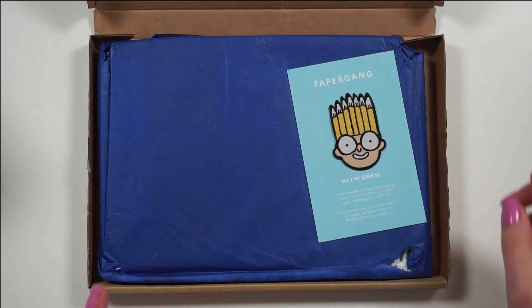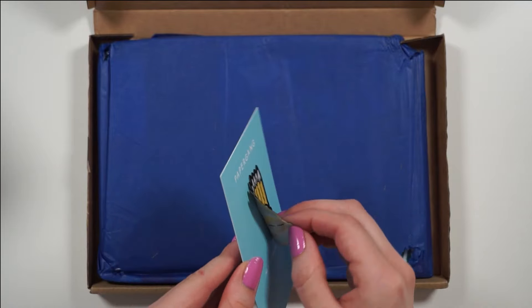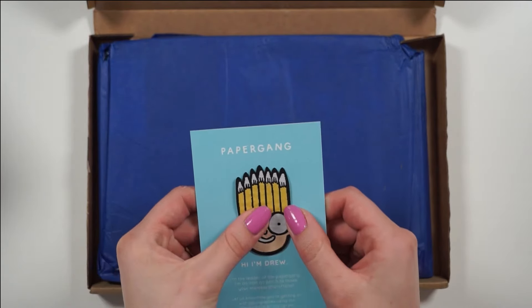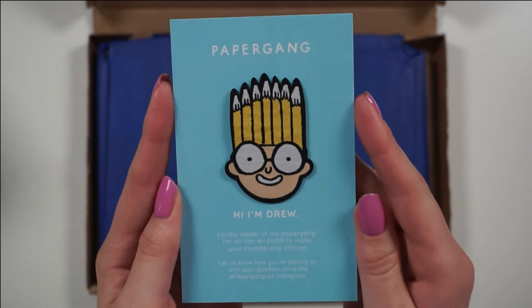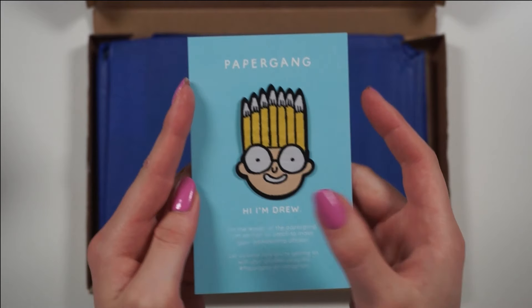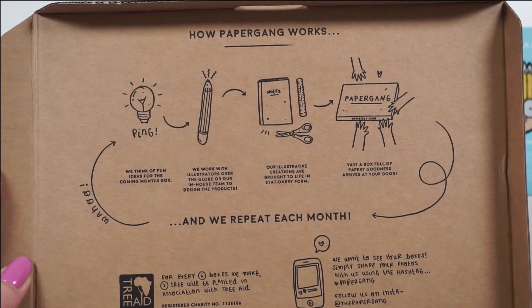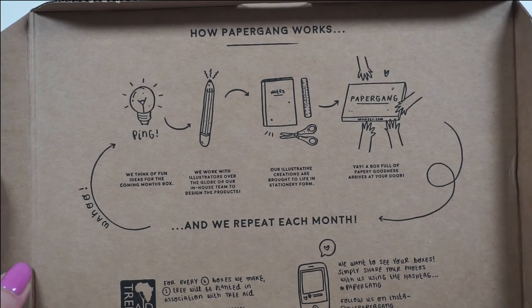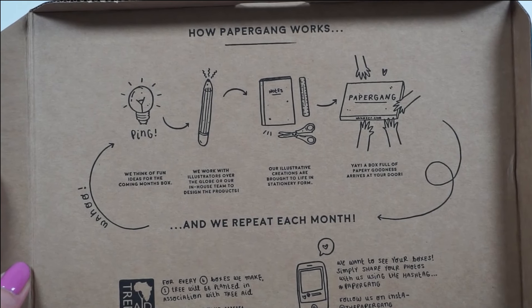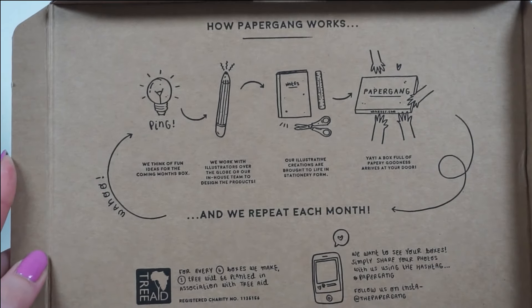Oh my god, that's so cute. It's a little iron-on patch with their little mascot. That is super cute — adorable, I love the hair. They also have this little information card on how PeeperGang works. I love the whole vibe, and just the fact that they're sustainable is like the biggest selling point for me.